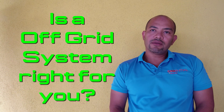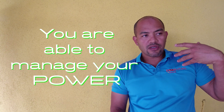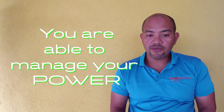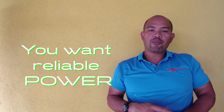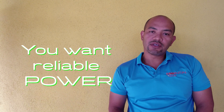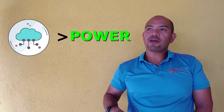Is an off-grid system right for you? If you are a conscious user of electricity, the off-grid system will work very well for you. You become aware of how much electricity your system can produce based on weather patterns. One of the main advantages is that you're not connected to the grid, so you don't have to deal with voltage fluctuations or power outages. You have a more predictable source of electricity — lots of sunshine means plenty of power; a cloudy day means less. You just watch the weather to know what's available.